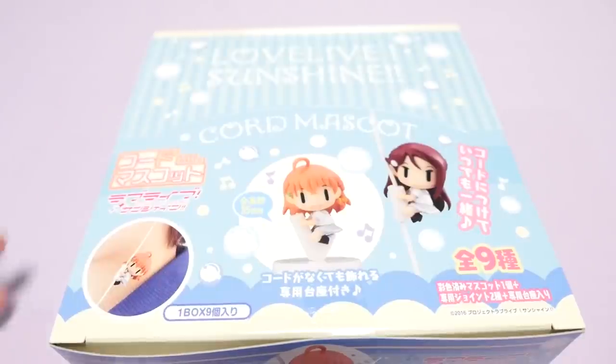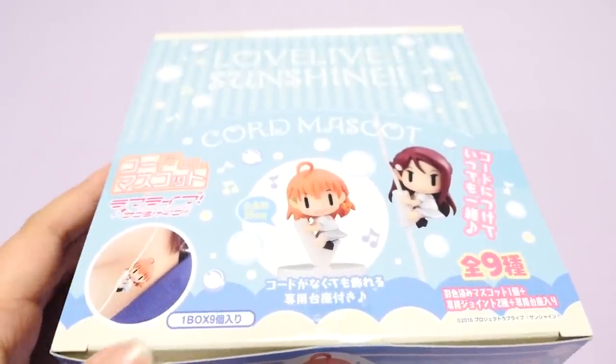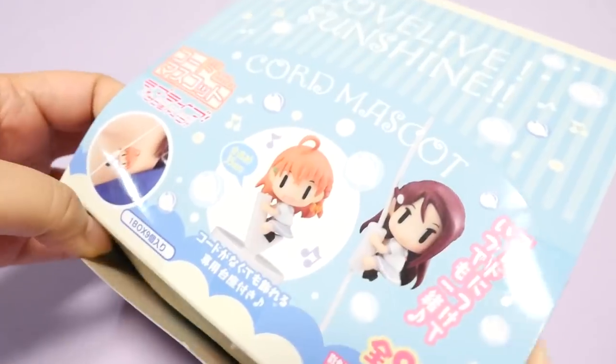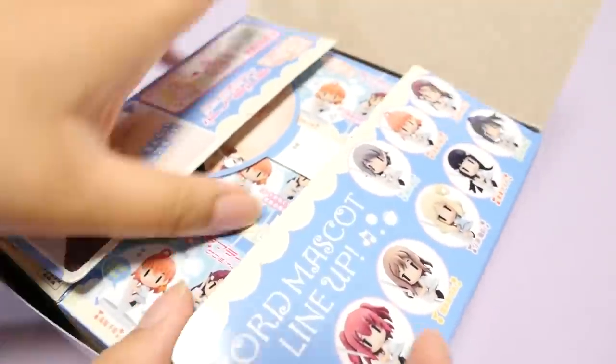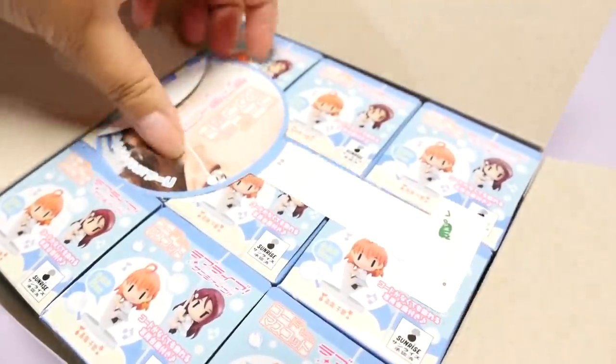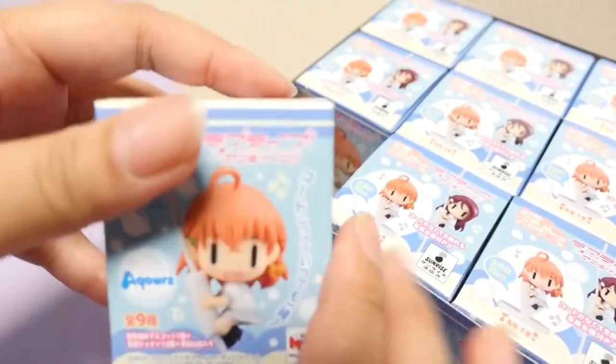Hey guys! Today I'm going to be opening this full box of Love Live Sunshine Kord mascots. Let's open this up. It looks like there are nine boxes in here, so that would be all nine characters. First box - I'm just going to go in order from the corner.